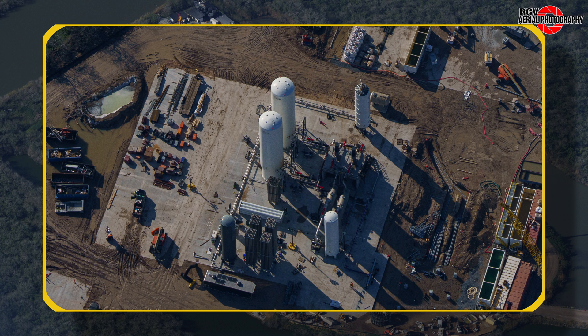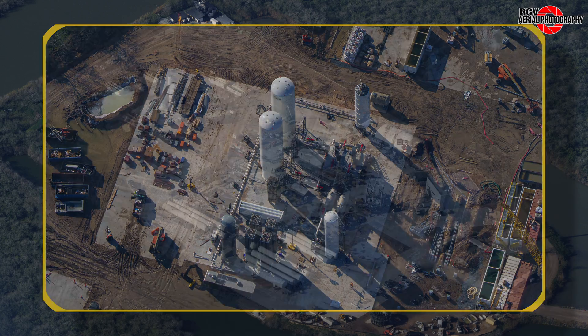To the left, we see work is progressing on the methane part of the tank farm with two new tanks installed. Their use is currently unknown. Moving down slightly, we can see work is progressing to plumbing the methane tanks with more piping visible.